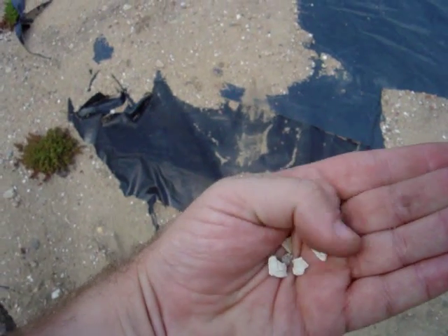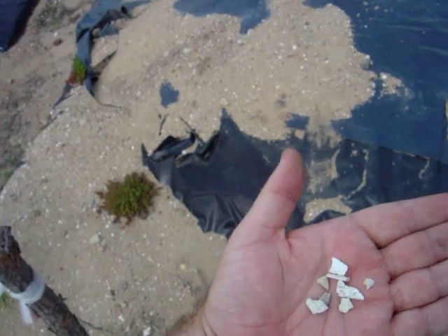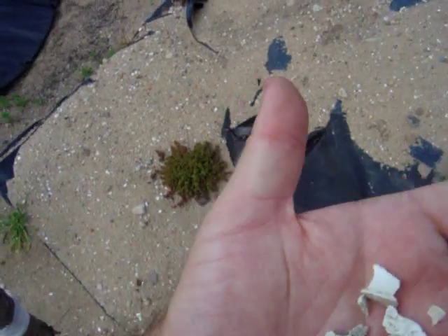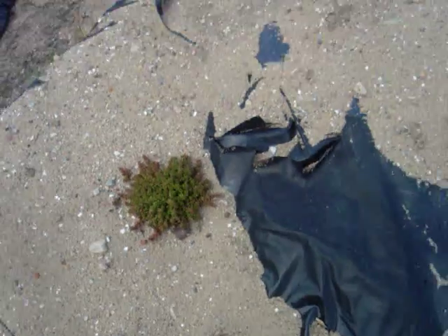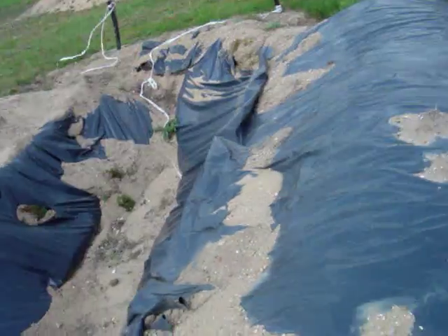Bone fragments of people murdered here in Chełmno. I put them back when I found them. I thought I should bury them, but they absolutely litter the place here.